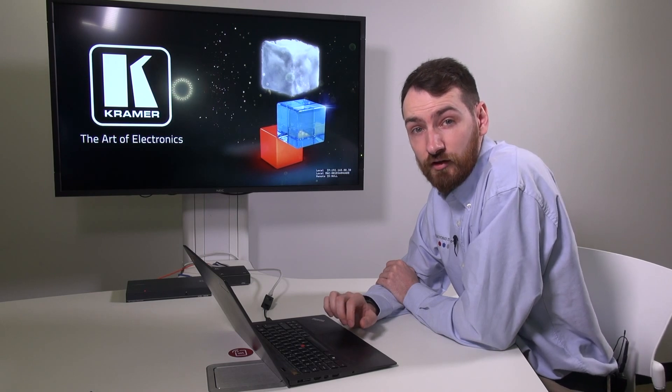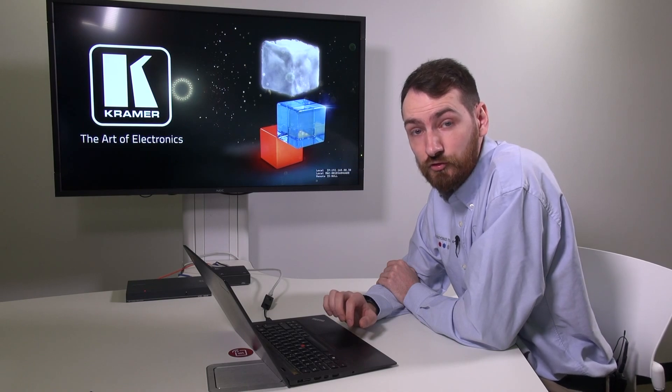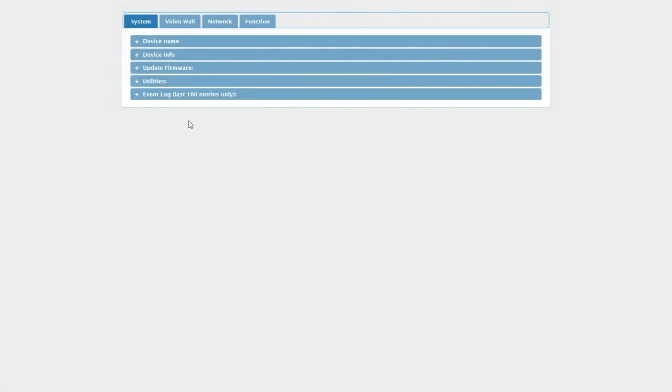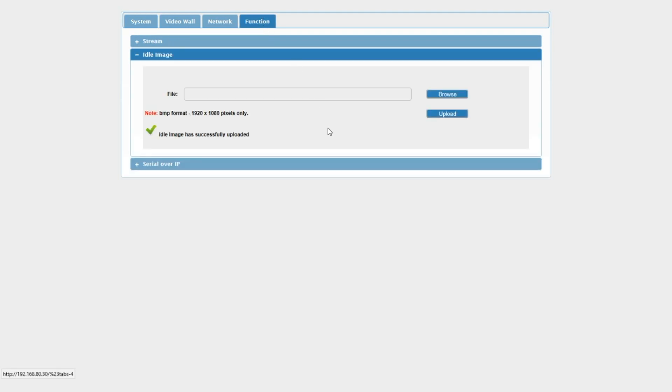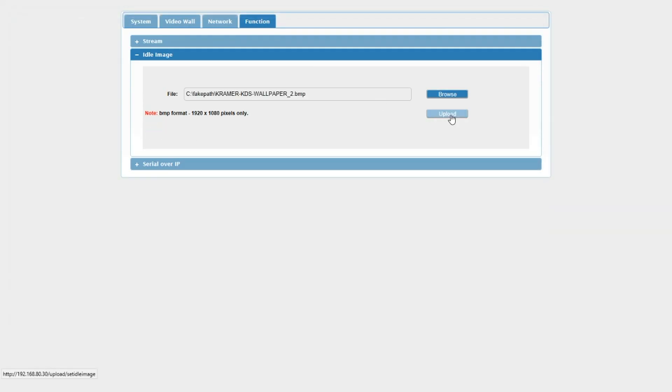One of the cool features about the decoders is that we can customise the wallpaper to show a customised no-signal screen. If I log on to the web interface and go to the function tab, I can select a BMP formatted image and upload it directly to the decoder for a customised image.